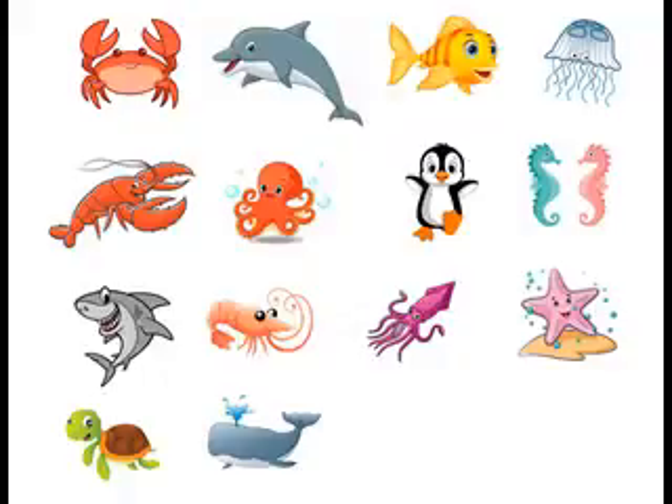Let's go! Crab. Dolphin. Fish. Jellyfish. Lobster. Octopus. Penguin. Seahorse. Shrimp. Squid. Starfish. Turtle. Whale.